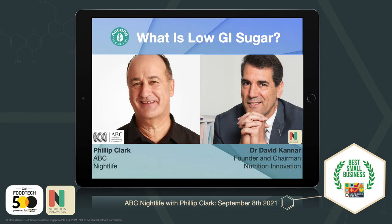Welcome to Nightlife, bite-sized food. Sugar — you all know that too much of it is a dietary evil and one of the major causes of diabetes and obesity. But if you've got a sweet tooth, it's hard to avoid, isn't it? And even if you don't, it sneakily shows up in all sorts of foods as well. Let's meet Dr. David Kanner. He's a scientist who's invented technology to help produce a low GI sugar. And his company, Nutrition Innovations, has just been recognised by the UN as one of the world's 50 best small and medium companies transforming food systems for a better tomorrow. He joins us on the program tonight. David, good evening and welcome to Nightlife.